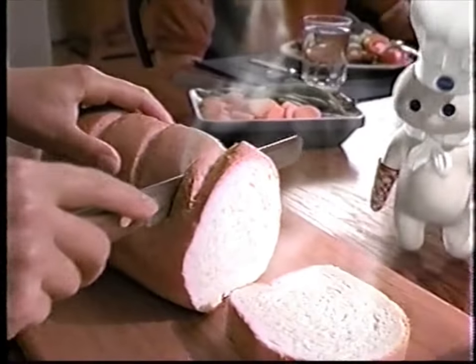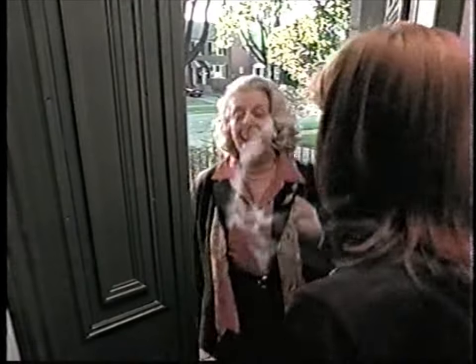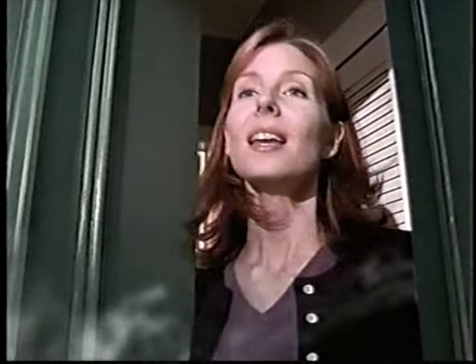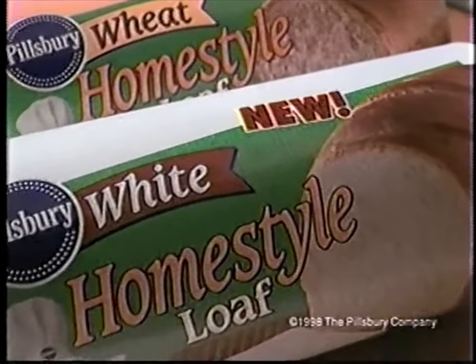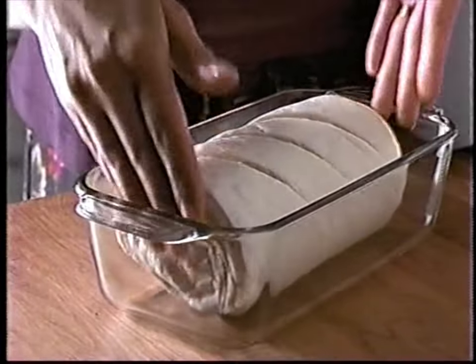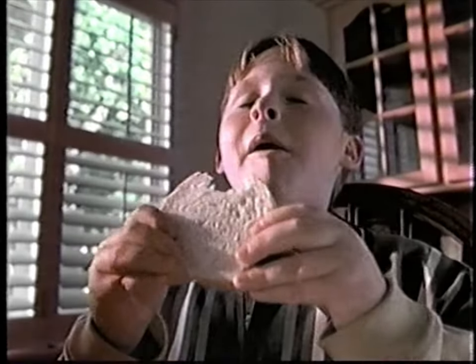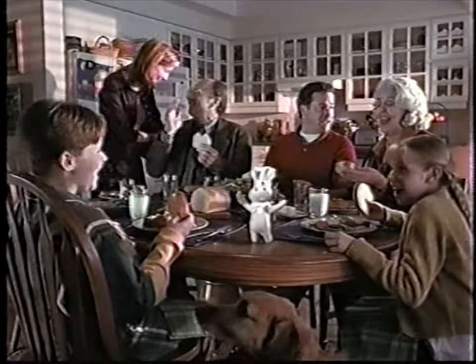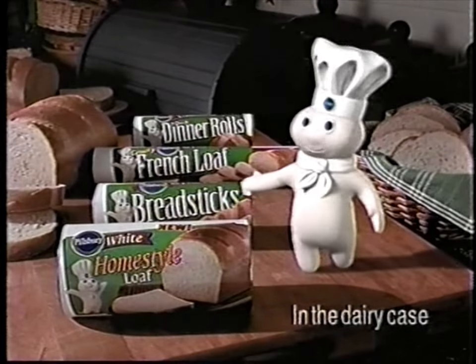Introducing Pillsbury Homestyle Loaf. Uncle Lou? Mom? It's Rex — he's home! Pillsbury Homestyle Loaf — it's the easy way to fill your home with the warmth and aroma of home-baked bread. It really brings a family together. New Homestyle Loaf — another irresistible home-baked bread from Pillsbury.